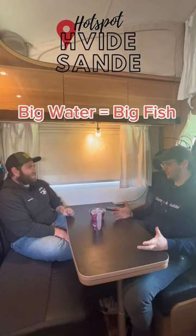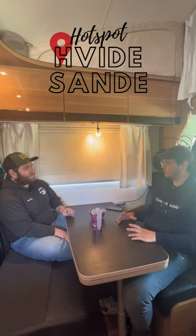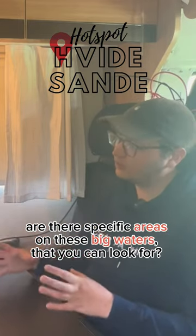Big water also means there's big potential for big fish, but it can be difficult. How do you usually approach locating the fish? So you probably have a sonar on your boat, right? Are there specific areas on these big waters that you can look for?